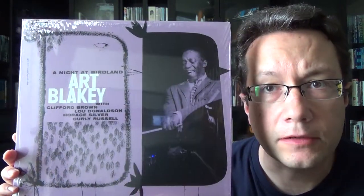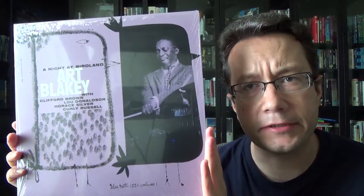This is something that Music Matters will not release, but thankfully Blue Note did. The album in question is Art Blakey's Night at Birdland Vol. 1. I think they plan to release the second part later this year, which I'm also very happy about.